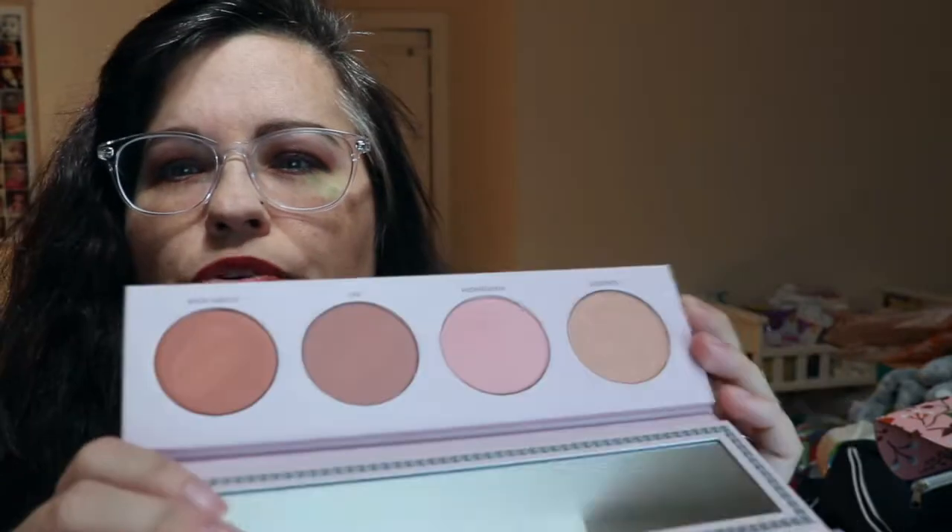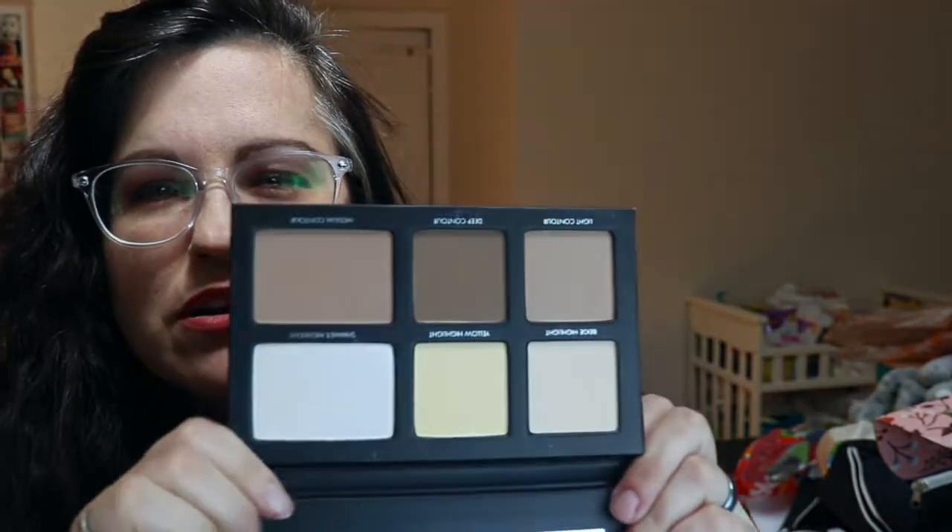I also got the Lorac California Dreamin' cheek palette. I love these colors and since I'm fair-skinned they're just beautiful. And I got the Lorac Pro sculpting contour palette, which came with a contour brush. This brush is so soft, oh my gosh.